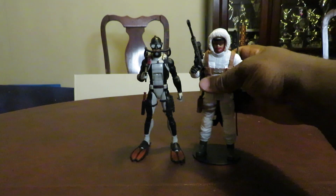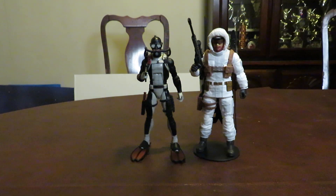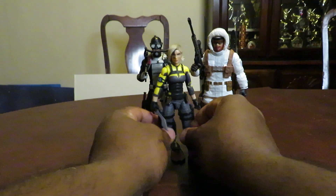So to recap: number one is Torpedo, number two is Snow Job, number three is Agent Helix, number four is Tunnel Rat.